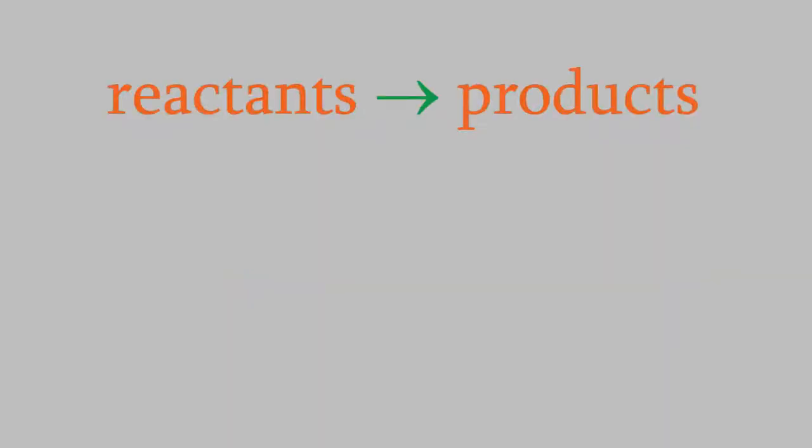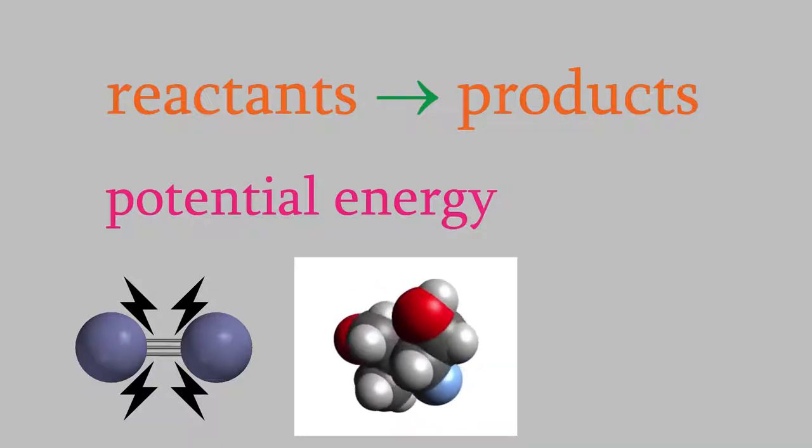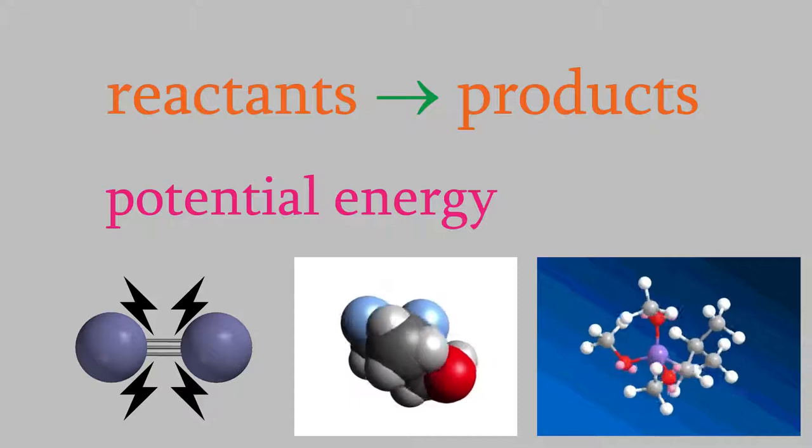For example, suppose we have a generic chemical reaction in which we start with some reactants and we make products. The molecules themselves have a certain amount of energy. That can be because of potential energy, such as the strength of the bonds between the atoms, or because the molecules rotate, or because the atoms in the molecules themselves are vibrating. Almost all molecules have a combination of these kinds of energy.